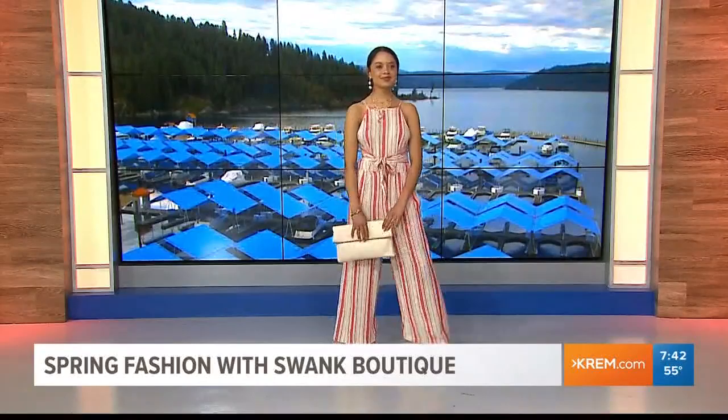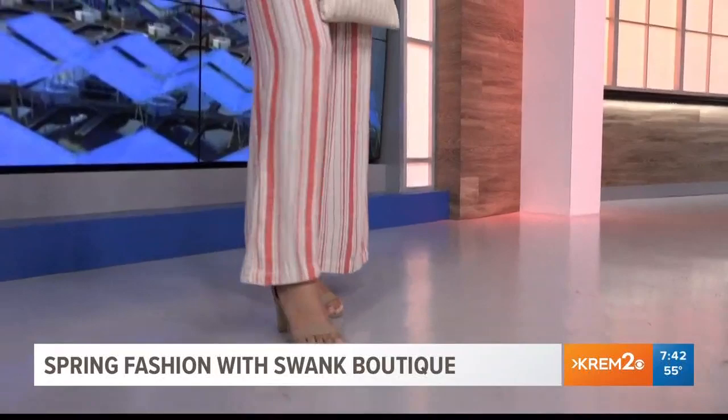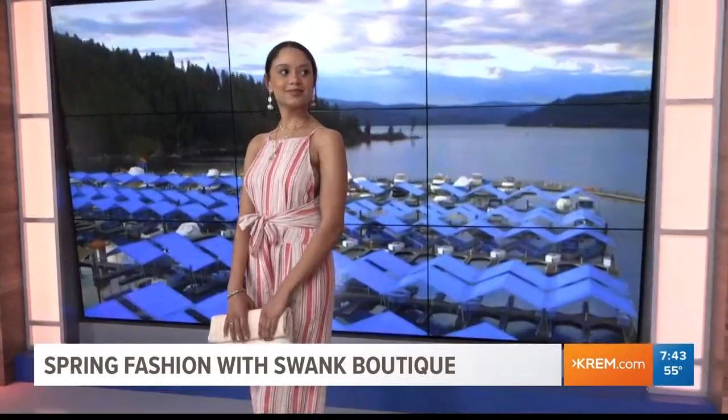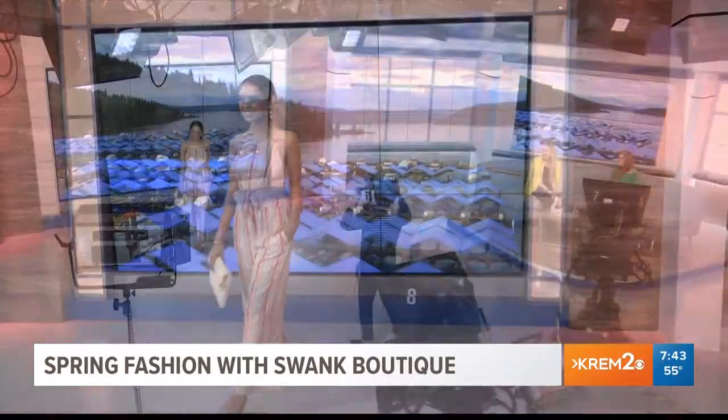Our next model is Mikayla, and she's also wearing a spring trend. We've got that nautical stripe in a flowy jumpsuit. Jumpsuits are so fabulous because you don't have to think about what to pair with them — it's one piece and go, and you look fabulous. They're cut in all different lengths and sizes, so there's the right one for you. With the cinched waist tie, it's flattering on any body type. We topped it off with neutral spring accessories — a little clutch, and natural fiber handbags, which are really popular right now and translate well into summer.